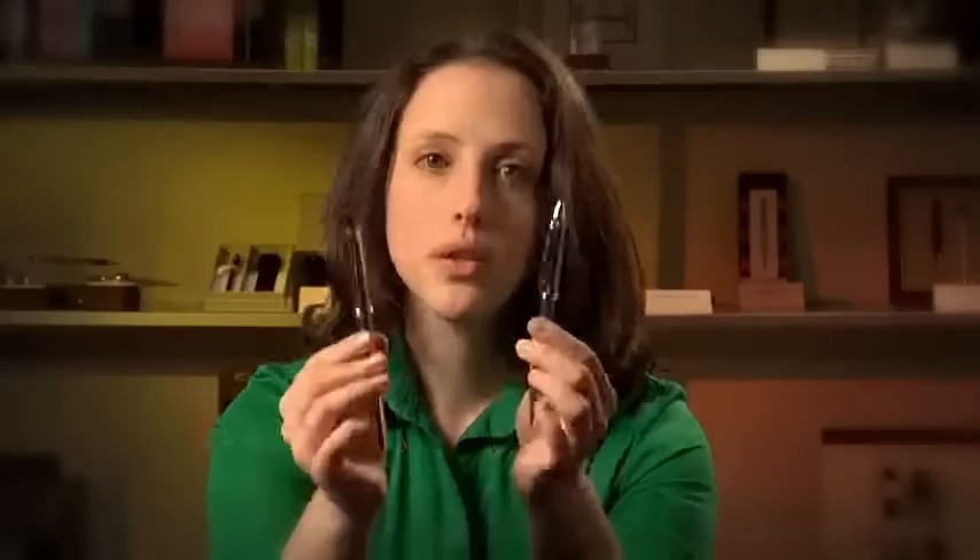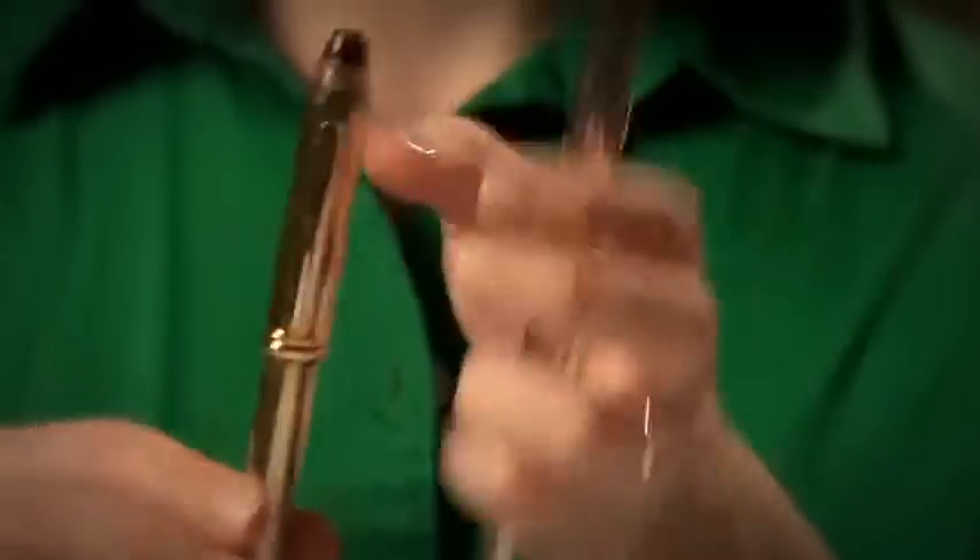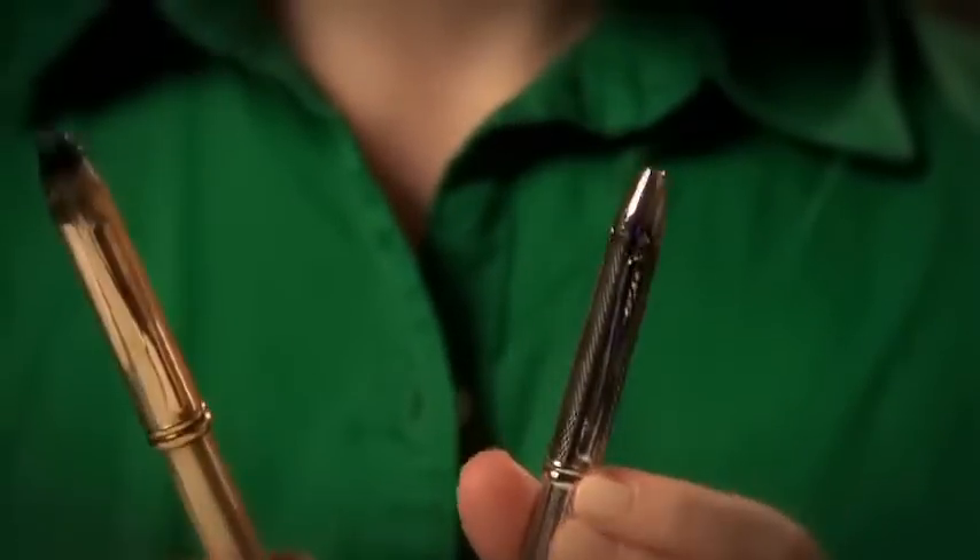And lastly is Townsend, which is the widest of the three, and definitely the heftiest. This one's really the premium executive pen. Regardless of which of these collections you pick, you can't go wrong with a classic.